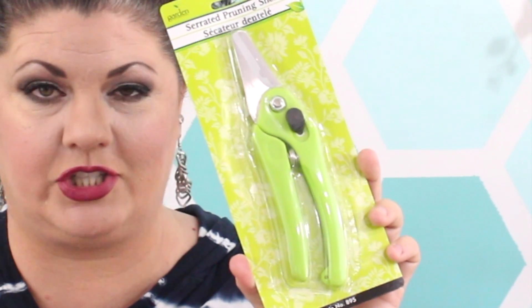Believe it or not, Dollar Tree also had some pruning shears. I don't remember seeing these in years gone by — they may have had them, I just don't remember — but I saw them yesterday and definitely want to give these a try. And then also in the floral department I picked up one of these little pots.